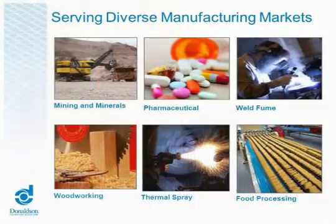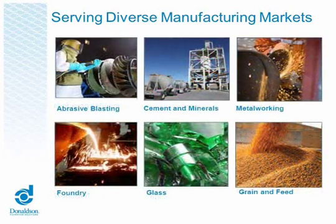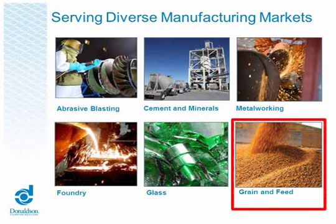The markets span from metals and mining to weld fume to thermal spray, food manufacturing, abrasive blasting, cement and minerals, foundry, glass, and the grain industry. Today we're going to focus on the grain industry, a small segment of what Torit does.